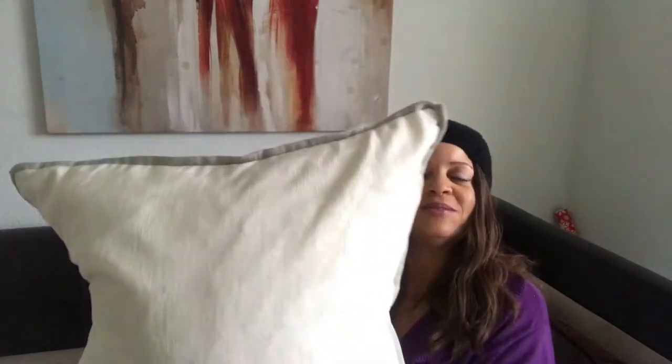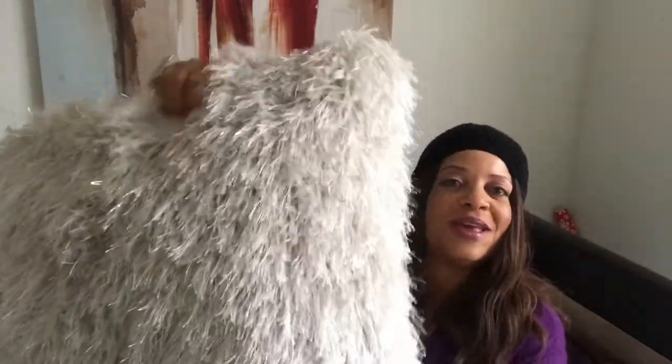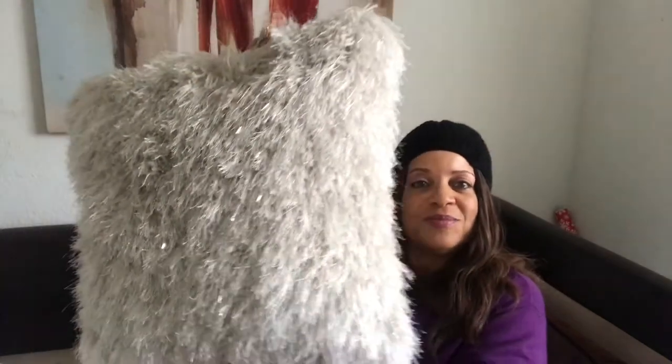I also stopped at HomeGoods and picked up some pillows. I got two of these soft white cushiony pillows — you can do the little chop thing. I love these types of pillows. These were $16.99 each. Then I picked up two of these beauties — look at the fringe on them. I've always wanted one of these pillows. They're so pretty and fluffy for the holidays.